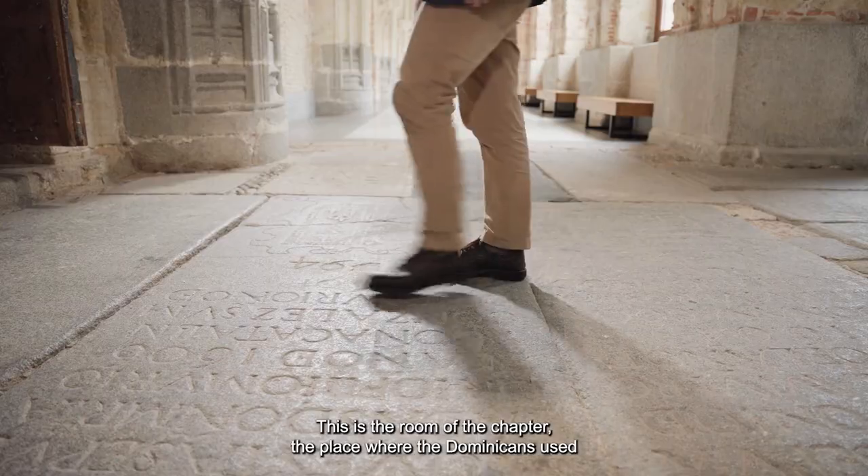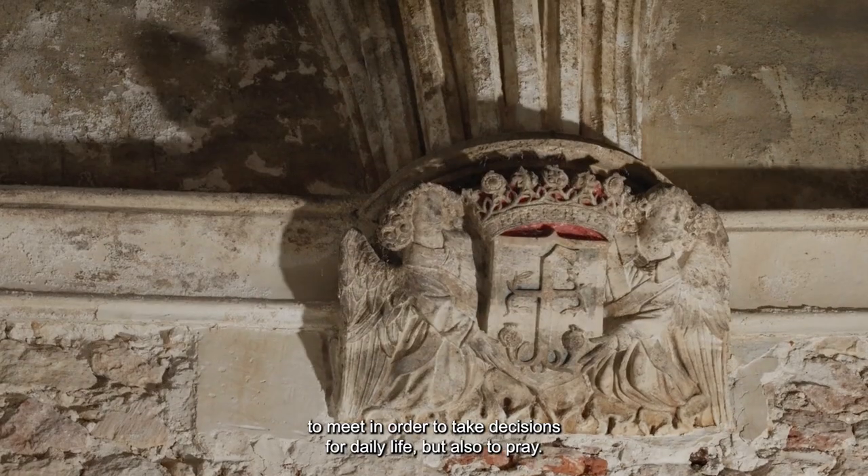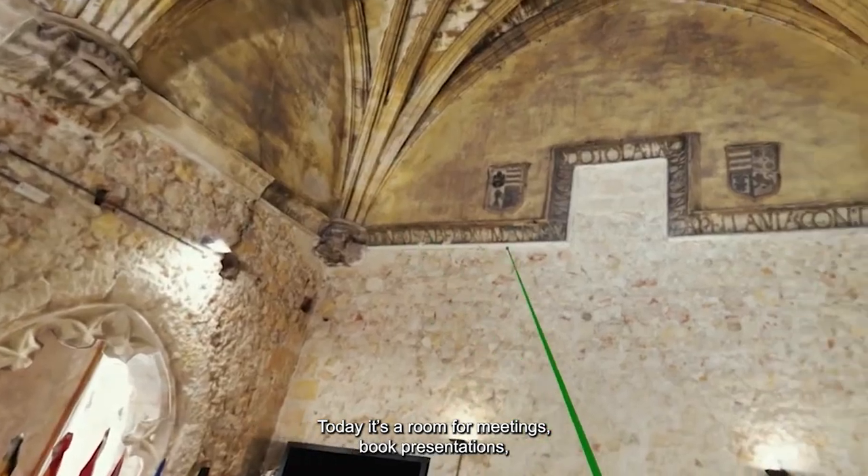This is the room of the chapter, the place where the Dominicans used to meet in order to take decisions for daily life but also to pray. Today it is a room for meetings, book presentations, and the defense of thesis.